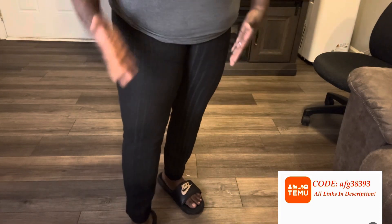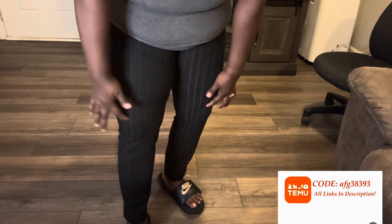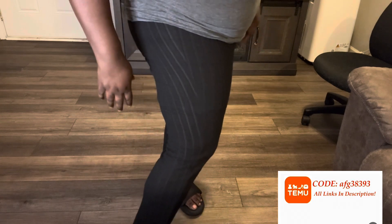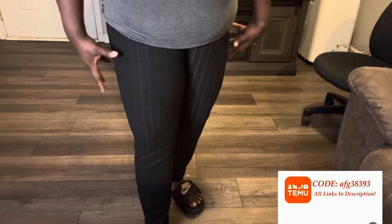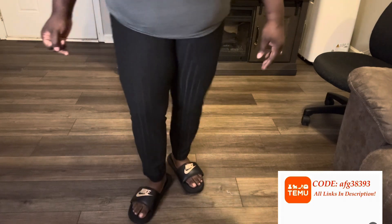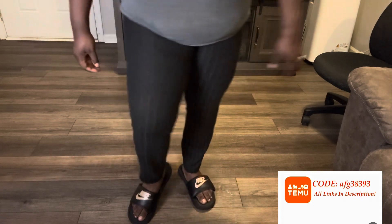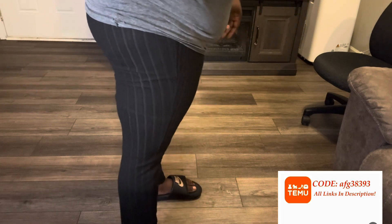I want to reiterate — I have short tights underneath these, so you're literally not seeing my skin. I don't know what it is; it just looks like you can kind of see through them, but no. I guess it's just the way they look, but they're really cute. I like them.